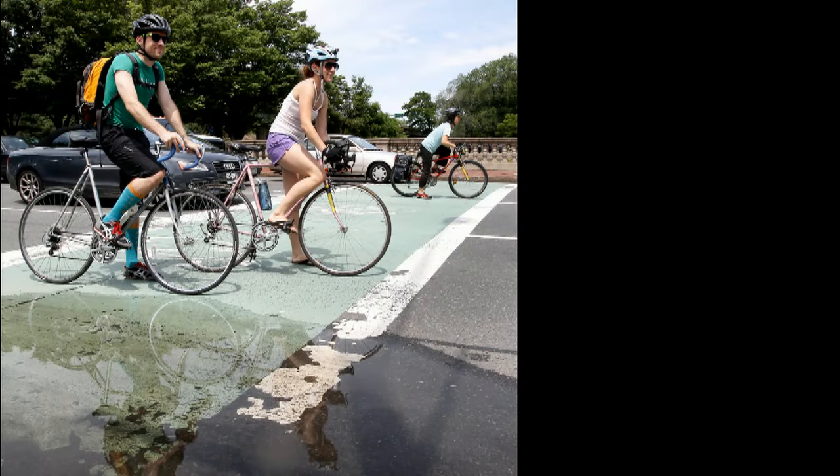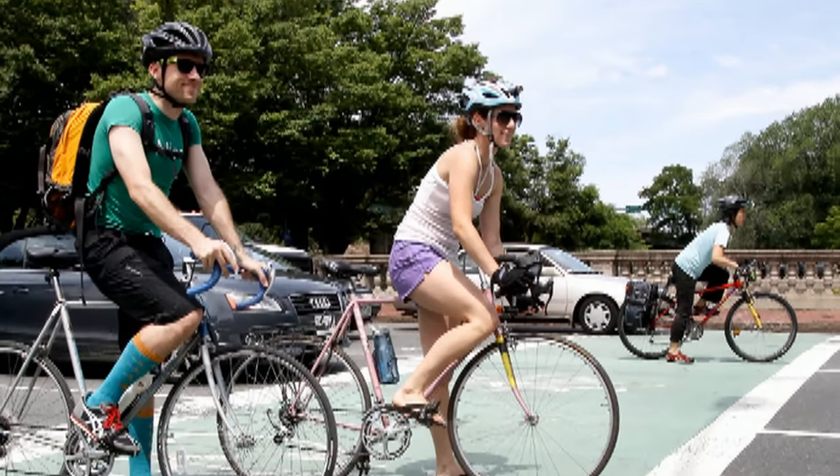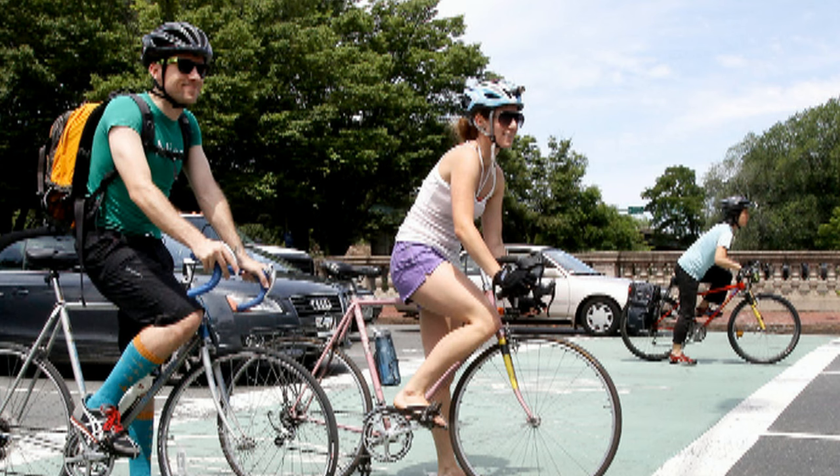The Boston Globe newspaper published a posed photograph with a caption indicating that the bike box provides a safe space to wait. Let's see how it works in practice.